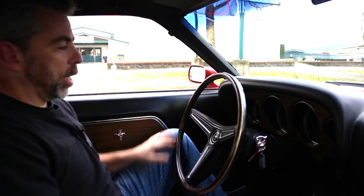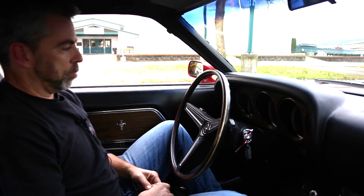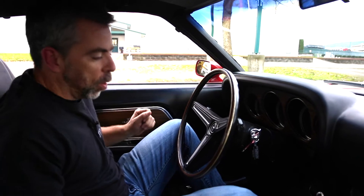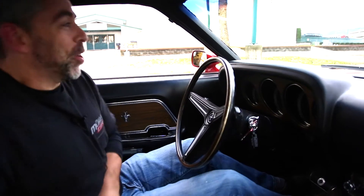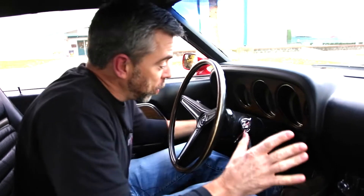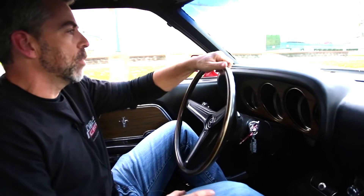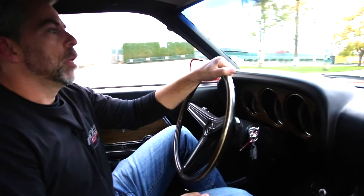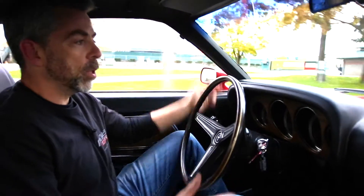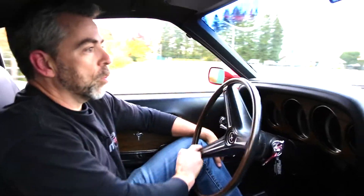Okay, so starting up — this thing fires up incredibly easy, just a really good running car. It's just a stock 300-horse Cleveland in it, dressed up stock, so it's got exhaust manifolds and a cast iron intake manifold, but they actually perform really well. You hear tales about people saying the Cleveland has no bottom-end power, but those are a bunch of people that haven't driven one.